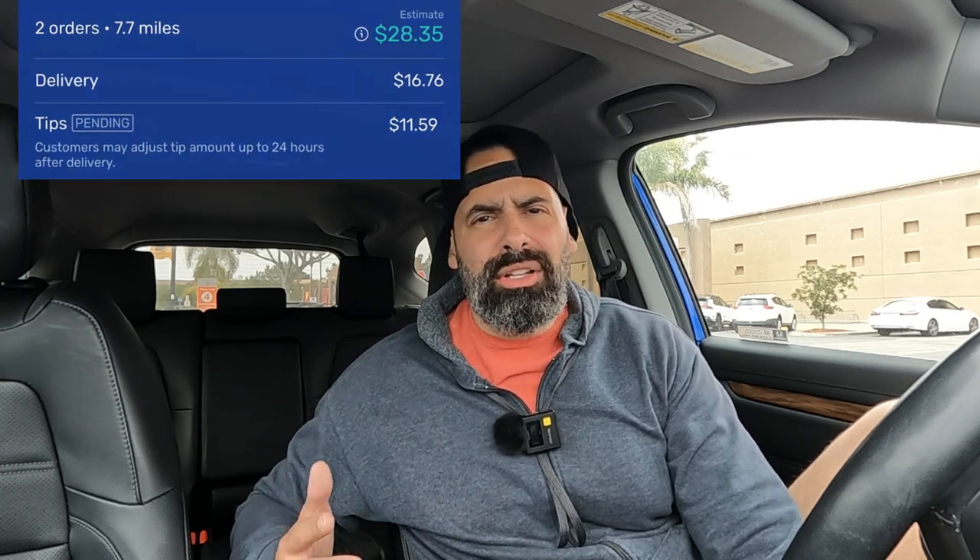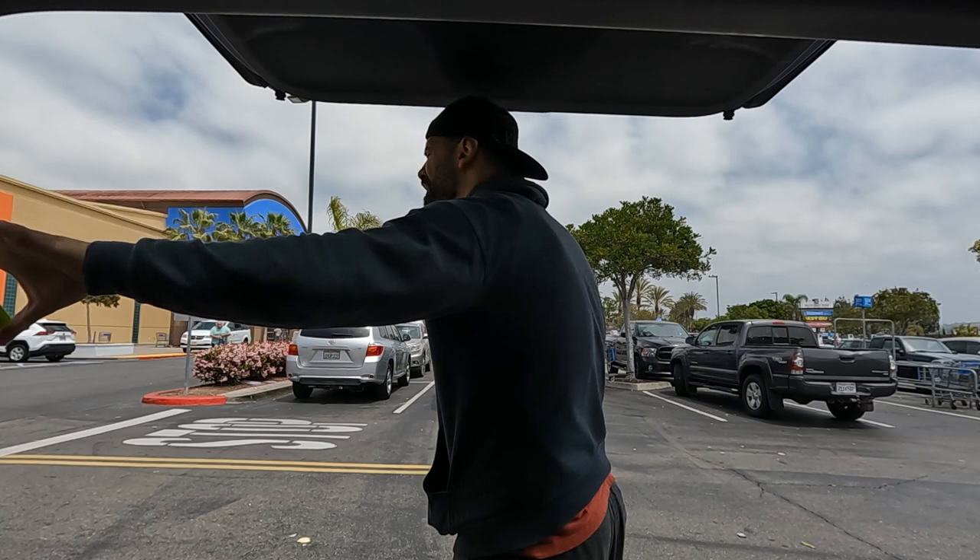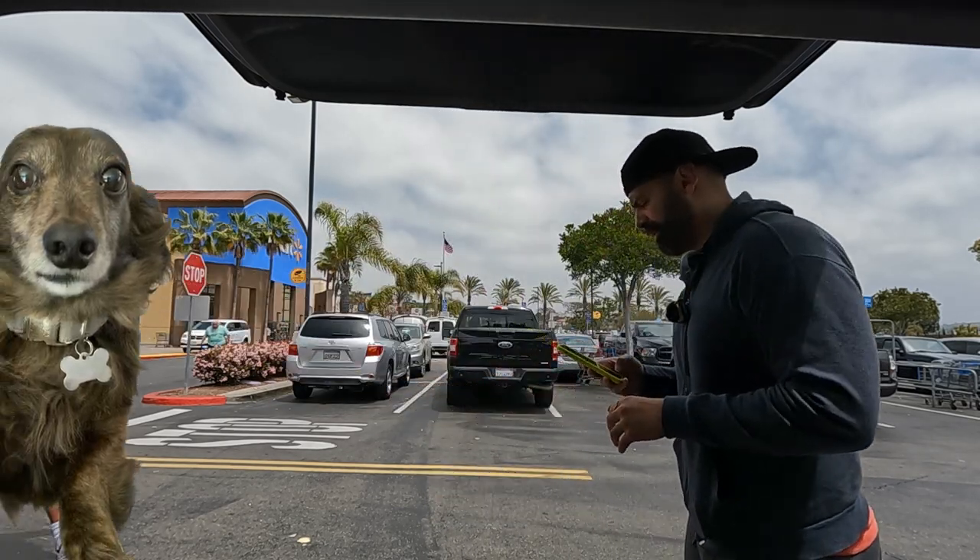I'm here at Walmart. I ended up getting an order — it's like seven miles, I think closer to eight, but this one's for $28. That's my first order. I'm going to go ahead and get this loaded up. While I'm waiting, I have my Instacart going, my DoorDash, and my Grubhub — trying to see if I can at least make $35 an hour since it's going to be a really long drive.